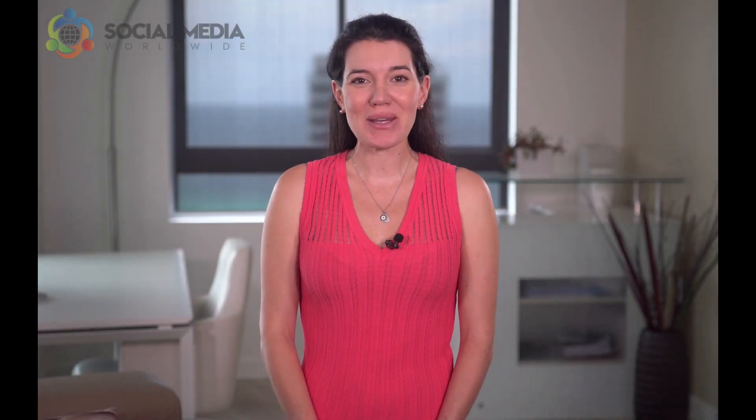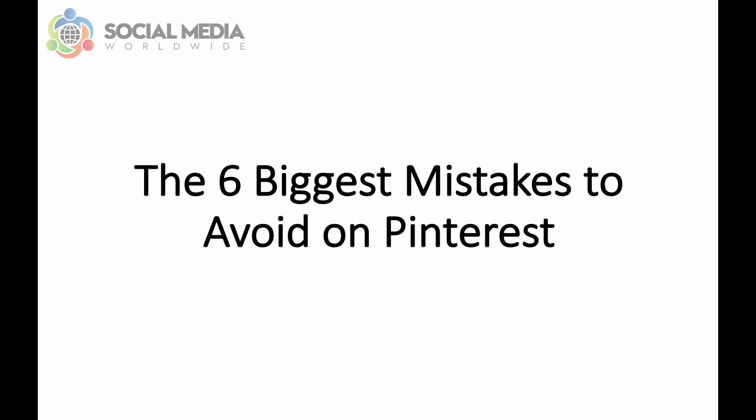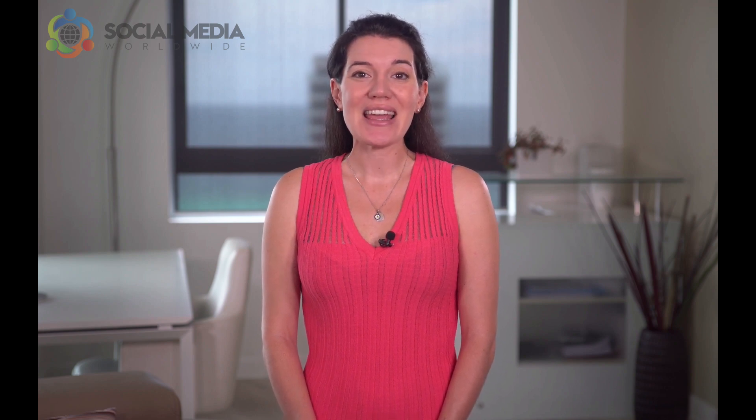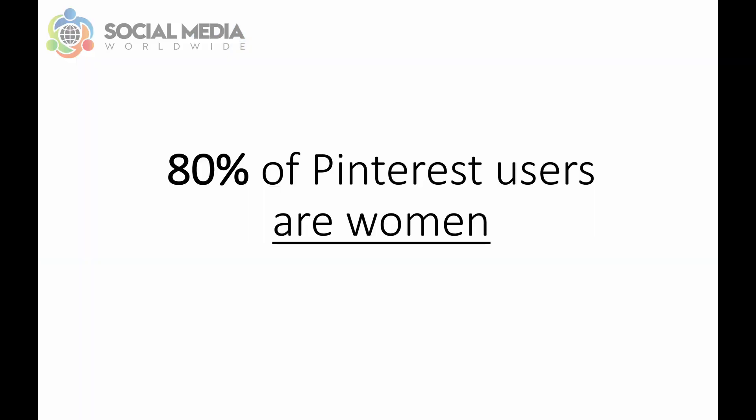Hello, Karina Essa here from Social Media Worldwide. In this video I want to share with you the 6 biggest mistakes to avoid on Pinterest. With 200 million monthly active Pinterest users, there's no doubt it's a powerful social network for marketing, especially if your main target audience is women, since 80% of Pinterest users are women. To make sure you make the most out of your Pinterest marketing efforts, here are 6 common mistakes to avoid.